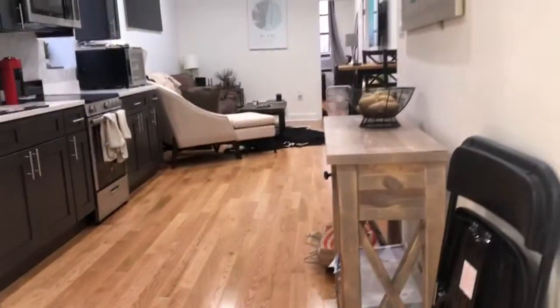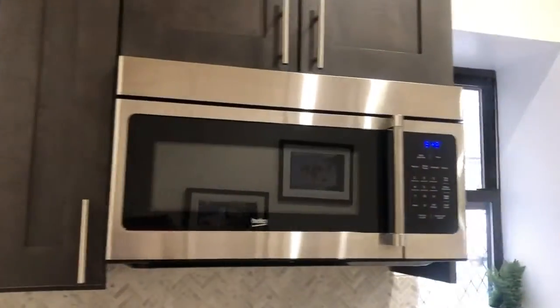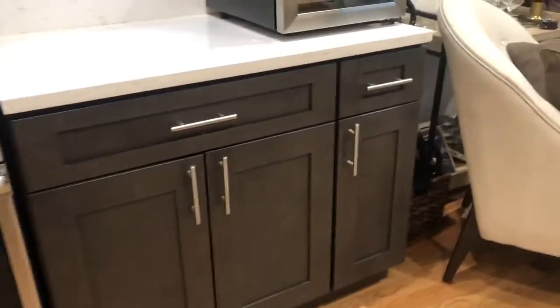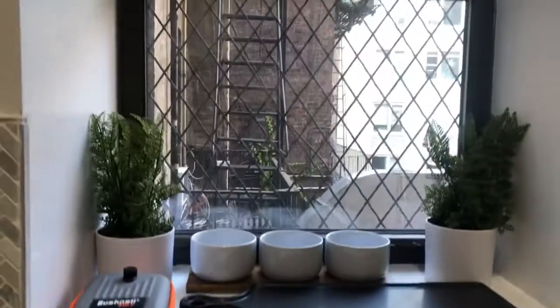And this large entryway leads into a super kitchen. Dishwasher, gorgeous cabinets, comes with a microwave and stove. And this is one of the few units in the building that has a nice little kitchen window.